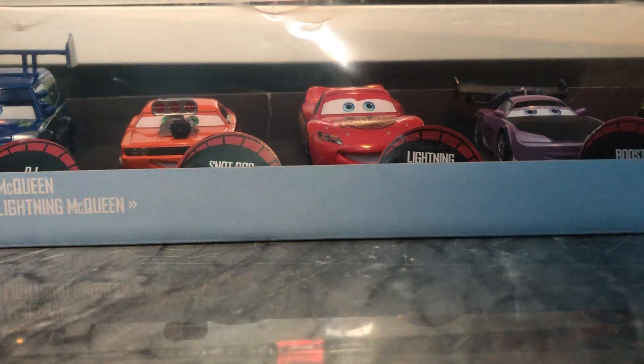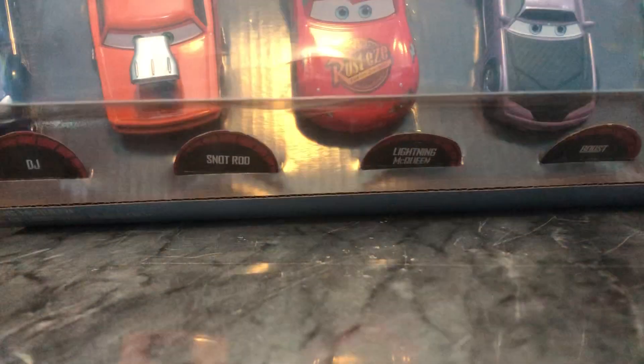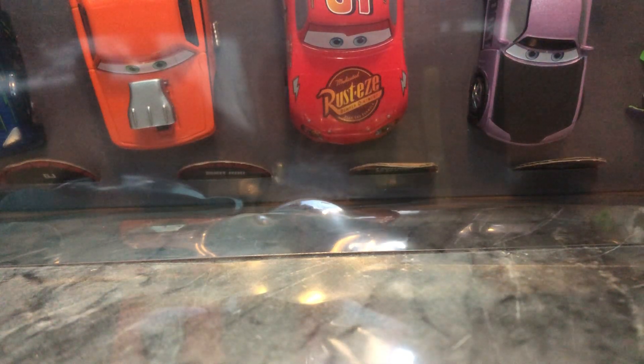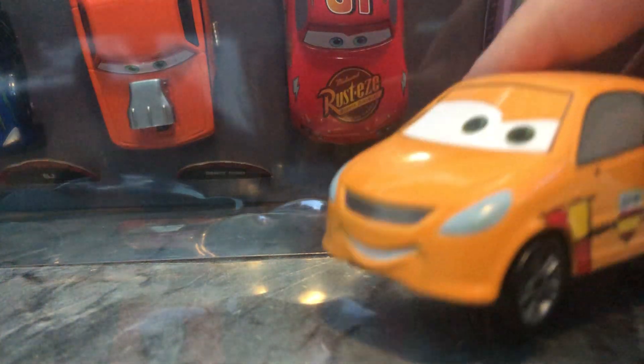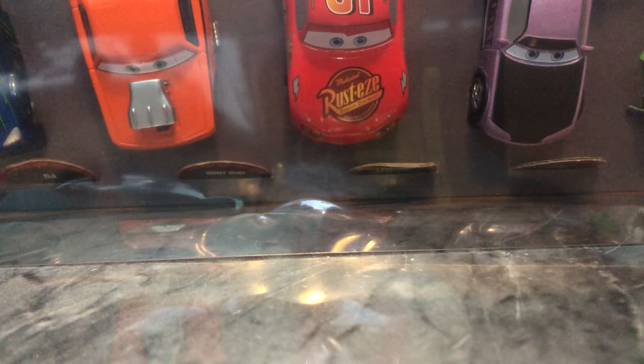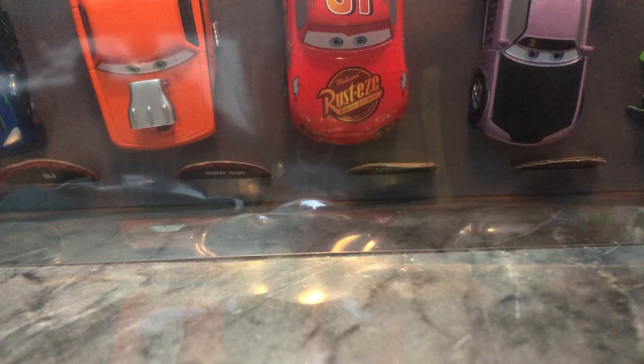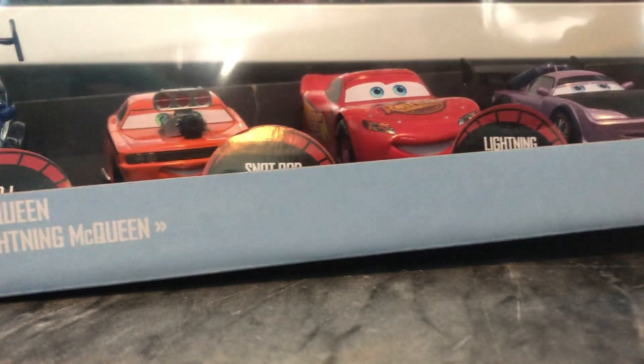I actually have no clue how to open this — I've never opened a Disney Store multi-pack, well, not since I was very, very young. I believe this guy was exclusive to one of those big old 30-packs, which I have to imagine cost a lot of money. This one was around $40. So let's open it up.